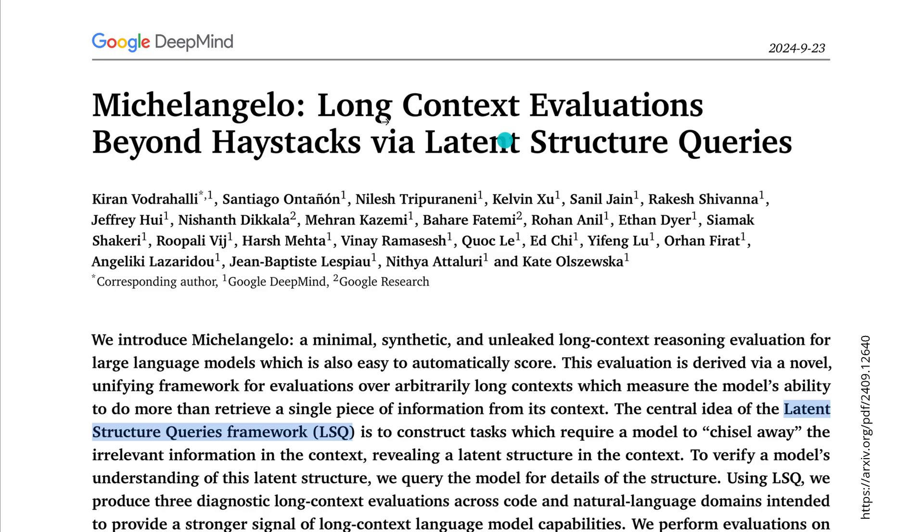Then about 12 days later, we have Michelangelo — published on September 23rd, 2024 by Google DeepMind and Google Research. They say they now do a long context evaluation that goes significantly beyond the needle-in-haystack test, and they do this via latent structure queries — a new query framework.